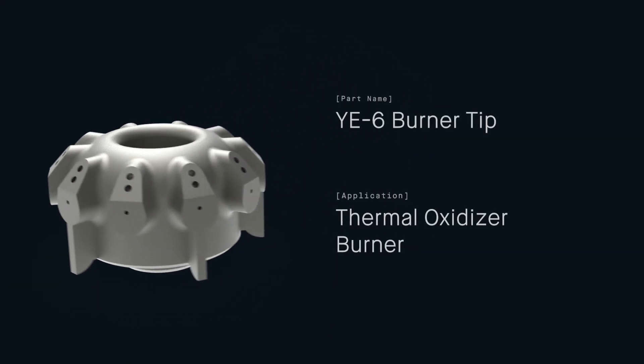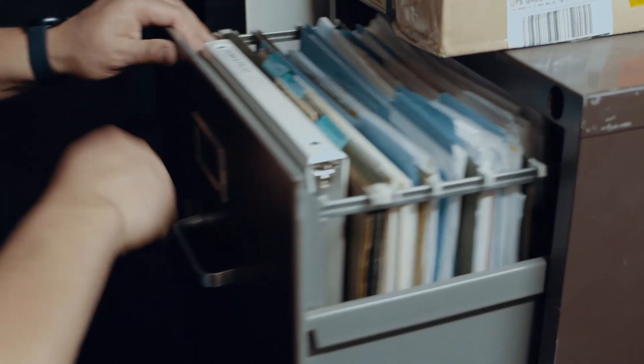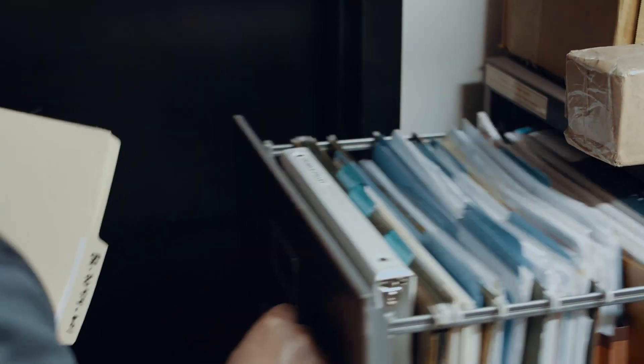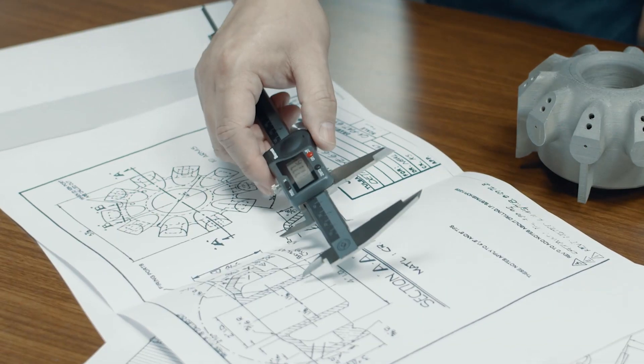This is a YE6 burner tip. It was installed in a thermal oxidizer burner — in a thermal oxidizer, it's burning and creating temperature to effectively destroy waste at the end of a process. This is very critical to the function of a system because it shapes your flame to burn efficiently. This part hadn't been manufactured in about 30 years, the tooling was gone, so we decided to print it — and now we have a successful part without having to buy new tooling.